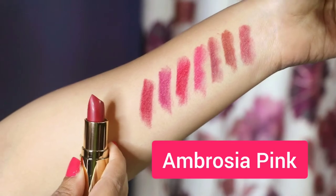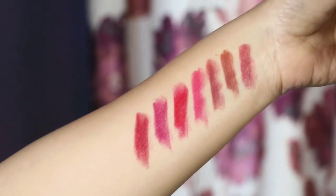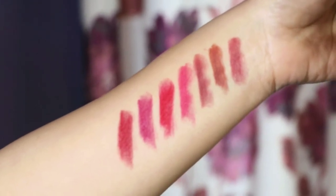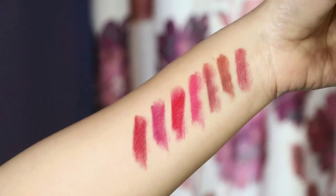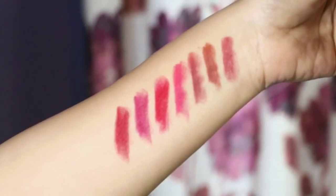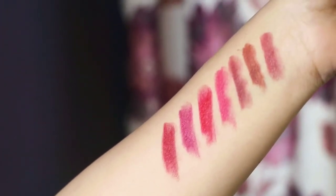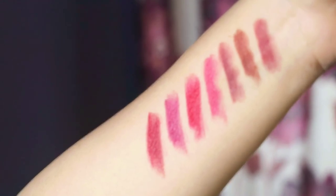These seven amazing lip shades are made up of sunflower seed wax, shea butter, and some amazing jojoba and almond oils. Photonutrient-rich natural lipsticks with an amazing formula — that's what you need in your vanity, girls.